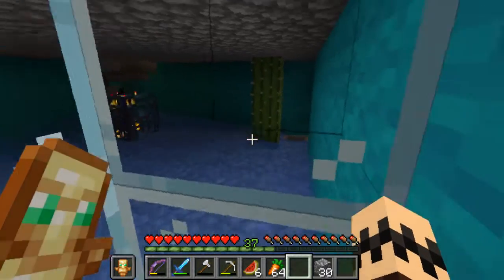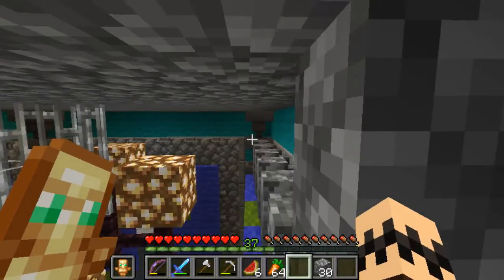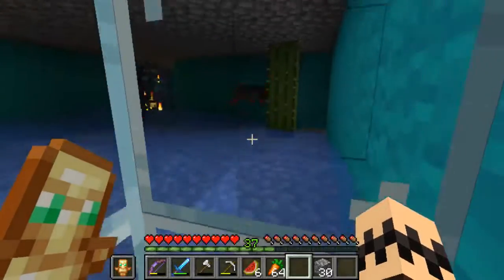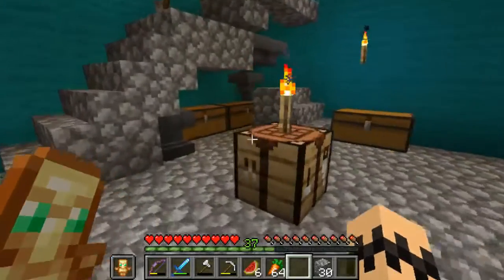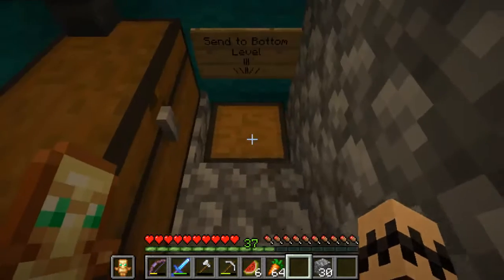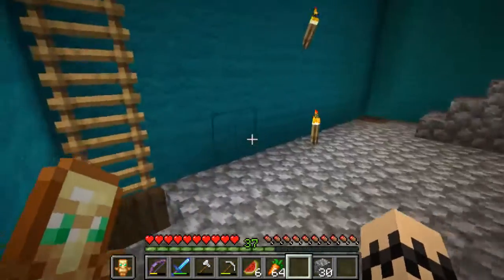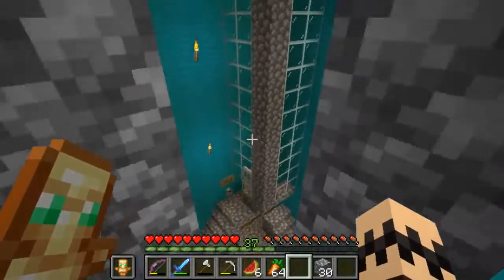Up here I built a silk generator - basically the spiders spawn in, get killed by the cactus, and then go down the hopper into the chest at the bottom. At the bottom of the hoppers there's another chest with more hoppers. Those hoppers just come from this chest up here, sending string down to the bottom level. That's the silk generator.